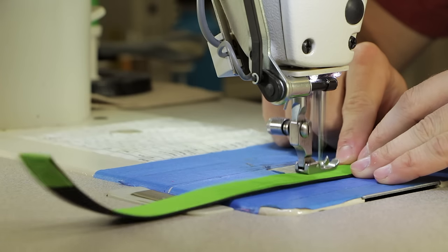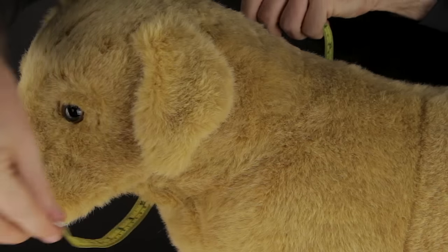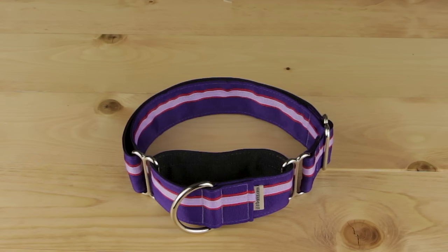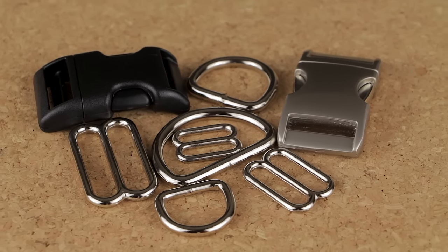All collars are handmade to order in the USA, allowing you to select the collar's width and your dog's exact neck size to ensure the perfect adjustable fit for your dog. Additional options can be added,